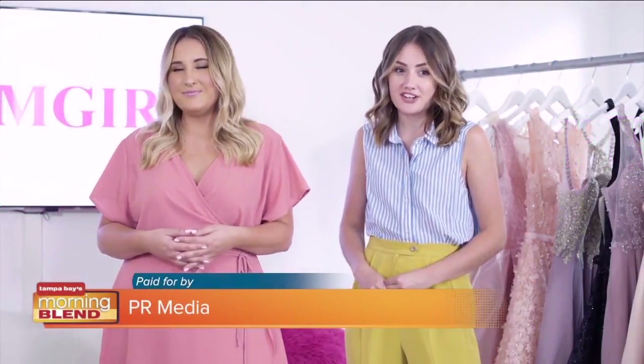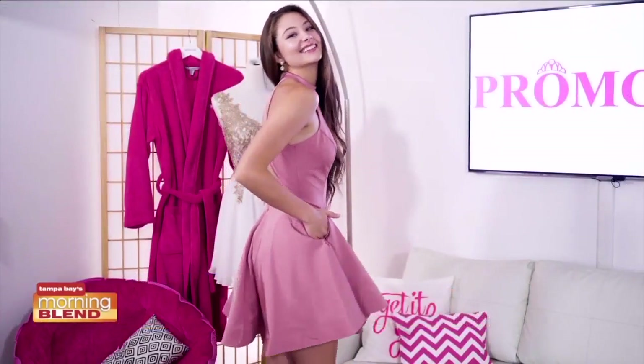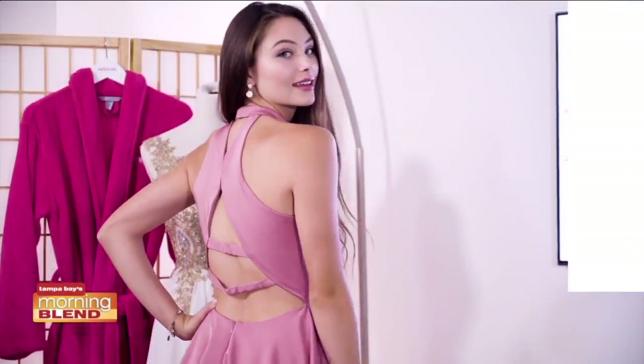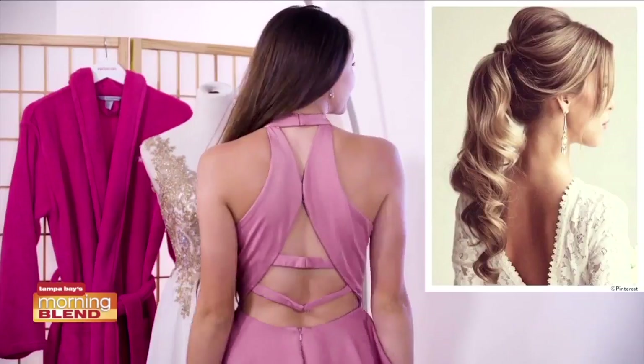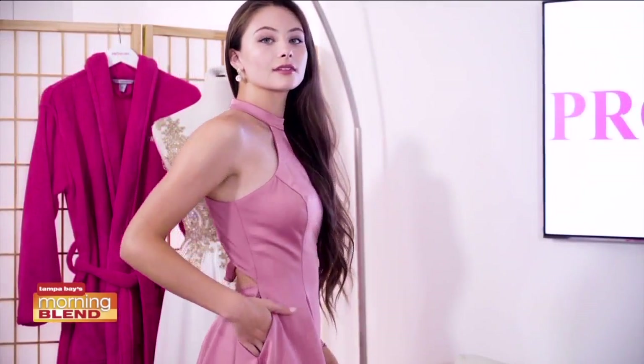Last up, we have our blush A-line dress — and by the way, it has pockets. Pockets are definitely in love this year. All the girls will be rocking high ponytails, which is a perfect way to show off that strappy back. The dress has a flirty touch that will look great in pictures.